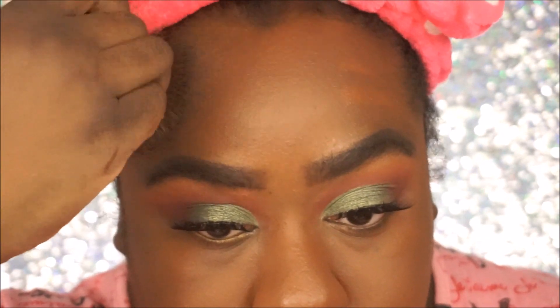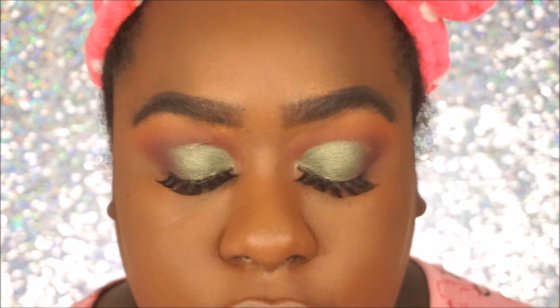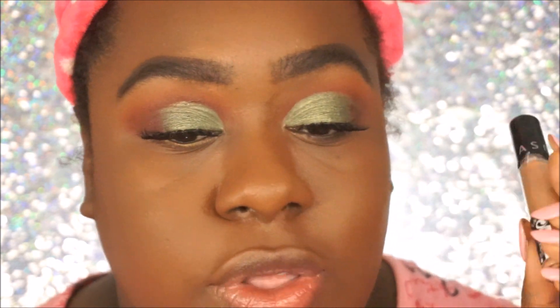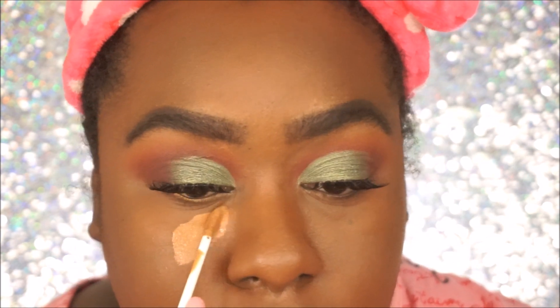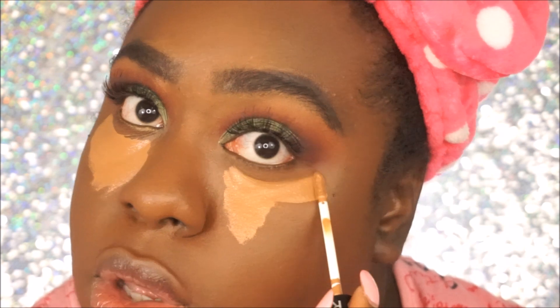It blends out really nicely. Let me zoom in some more — sorry, my camera is just so trash today; it does not want to focus. I don't want it to become too heavy — it does still seem medium coverage. Maybe if you build a little more on top I don't know, but I still feel like I can see some of my discoloration, so yeah, that's that. Let's move on to the Sephora gel concealer.